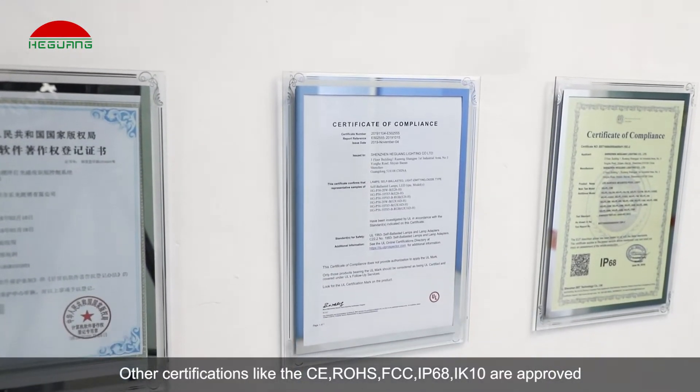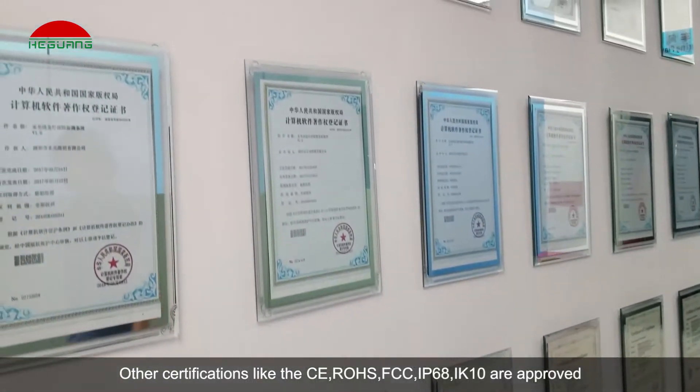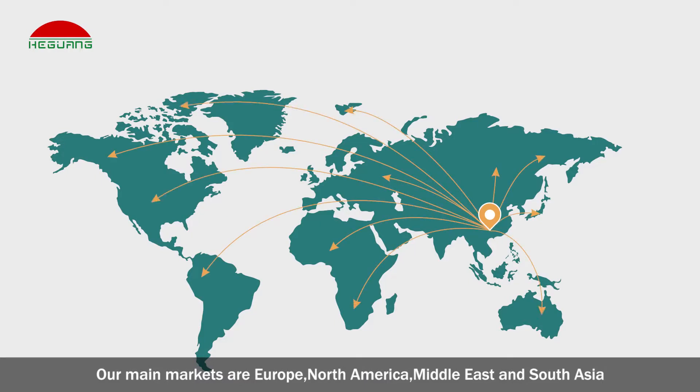Other certifications like CE, RoHS, FCC, IP68, and IK10 are approved. Our main markets are Europe, North America, Middle East, and South Asia.